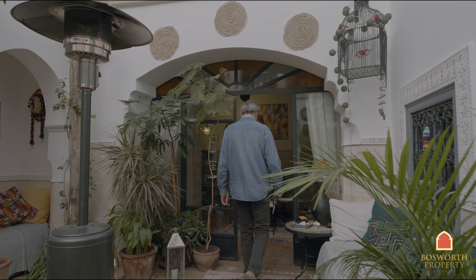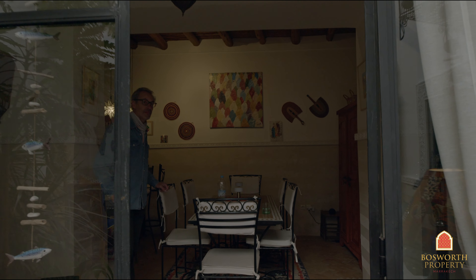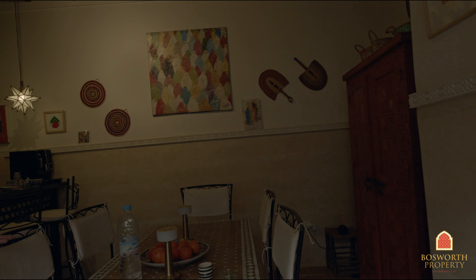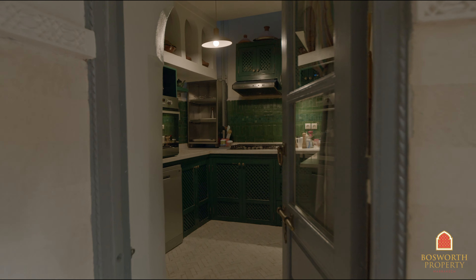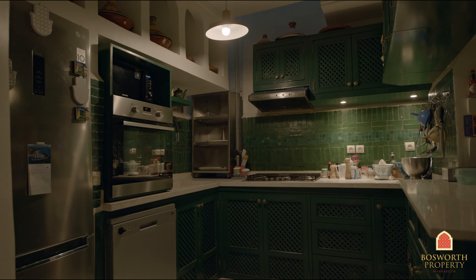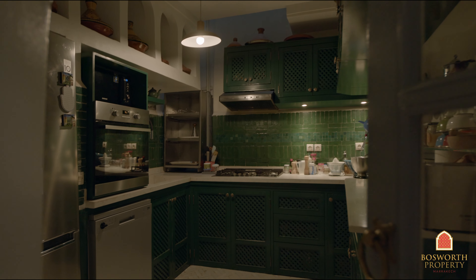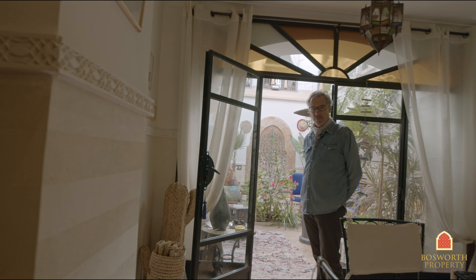Follow me through and I'll show you the dining room. Plenty of space — that's a six-seat dining table, lovely beige matte floors, little bar in the corner. And unusually for some of the Riads, this one has a really nice fitted kitchen. Marble work surfaces, all units custom-made, and in the corner there is a really nice touch — there's a dumb waiter to take your meals up to the roof terrace.